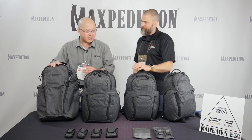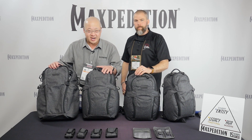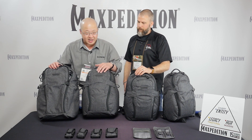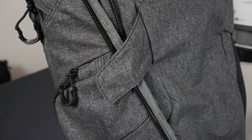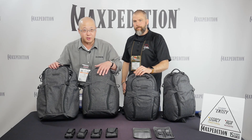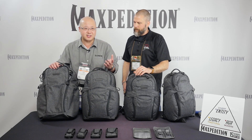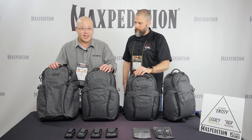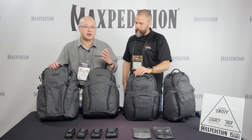With this covert line, they are using a 500 denier exterior fabric that's polyurethane coated for water resistance. It has a denim texture to it — it may look gray on camera but it's actually a mixture of white and black, a smooth blend. The idea is to create a pack that's not covered with MOLLE and looks completely covert, not drawing attention, allowing you to blend in.